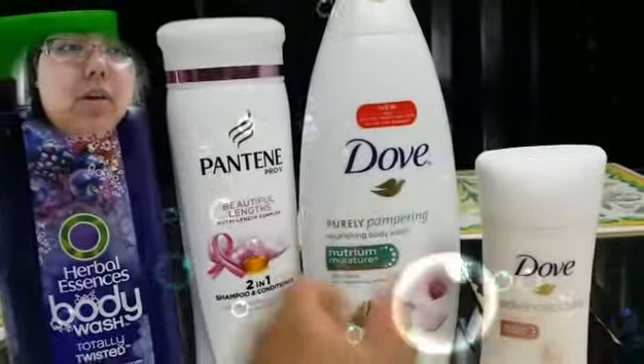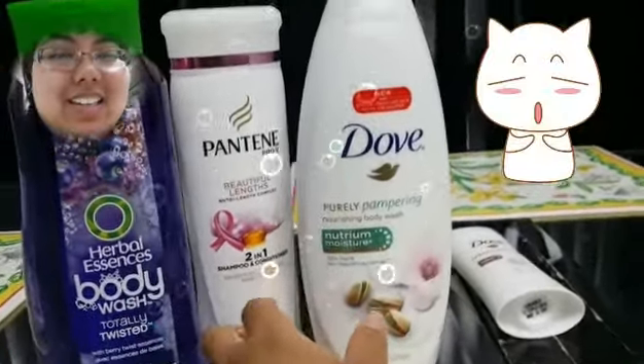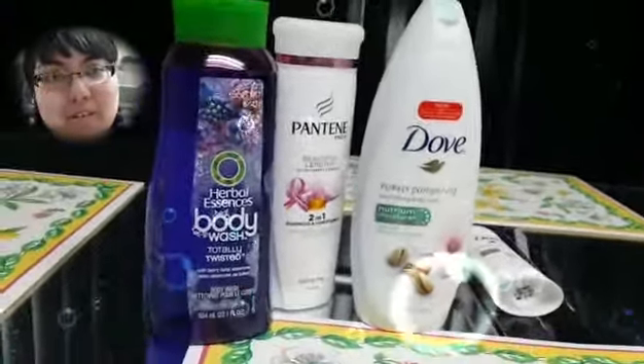So, this is everything from Walmart. Thank you for watching this part of my haul.